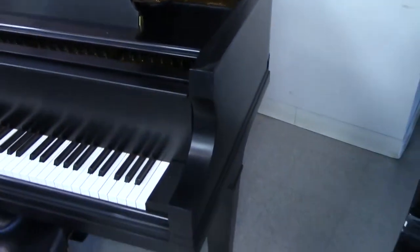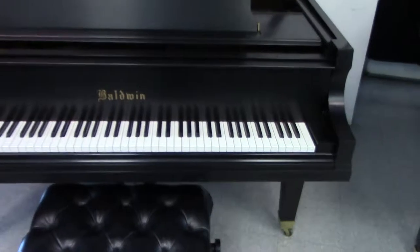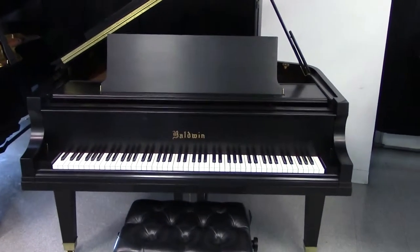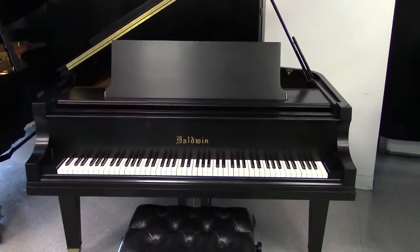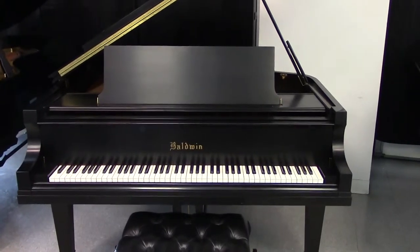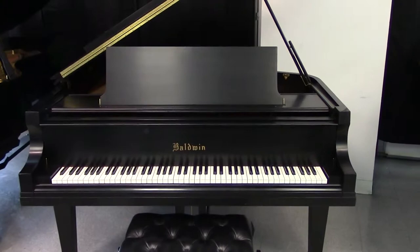It comes with a matching Concert Bench. Thanks for checking us out at RandysPianos.com. You can reach me at 727-542-0132 and or 727-329-8898. Thanks for checking out RandysPianos.com.